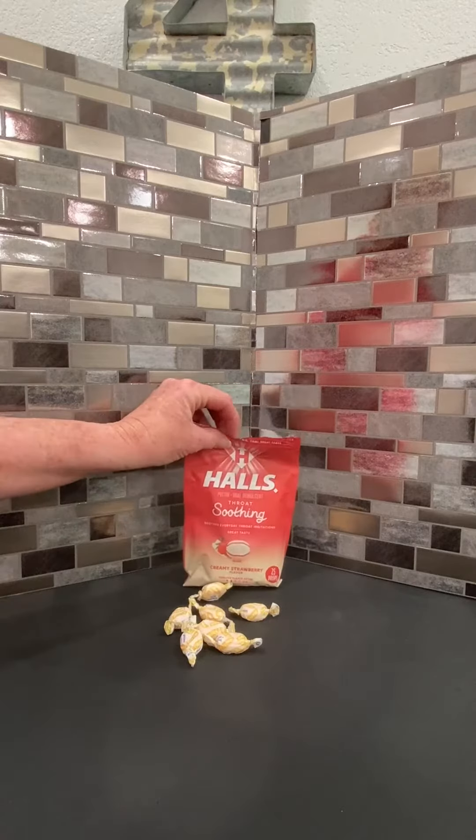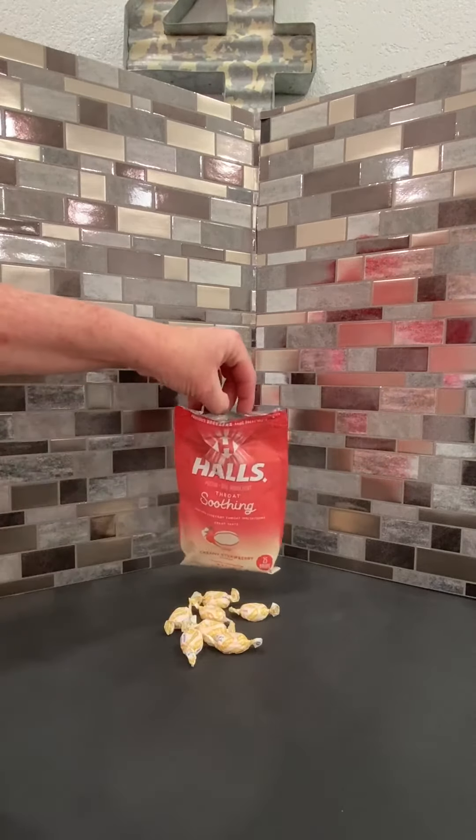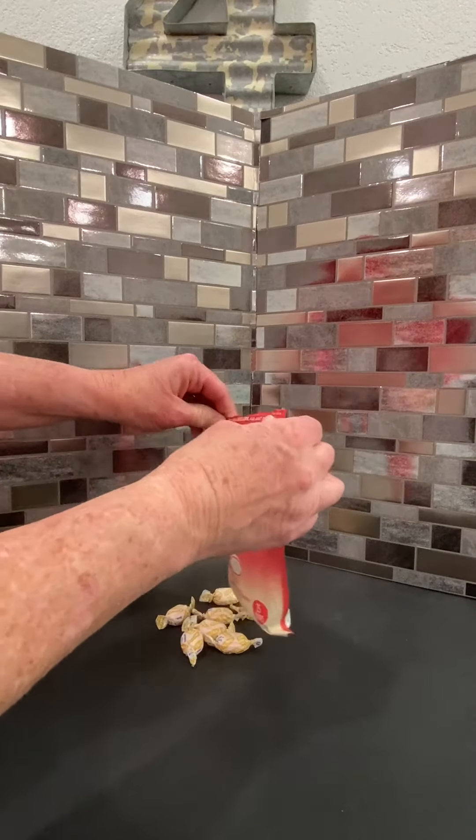I love that they are in a resealable package, which makes them great when you're throwing them in your purse, in your car, or in your bag to travel.